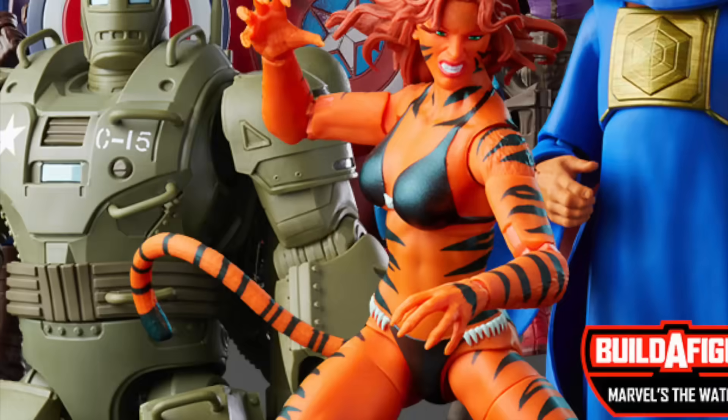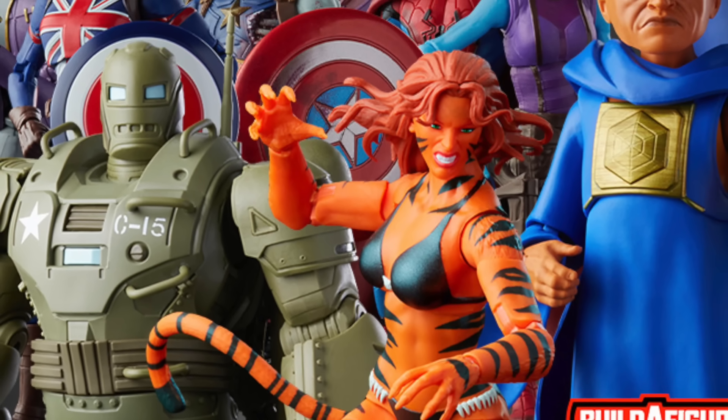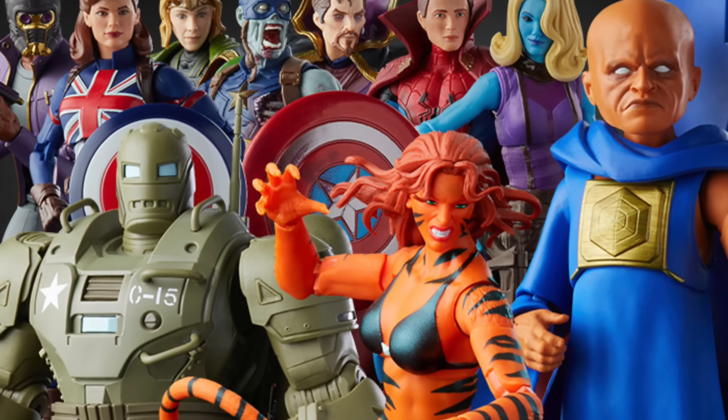Hey, what's up guys, Shartimus Prime here giving you another Marvel Legends update video. On today's Hasbro Pulse Fan First Marvel Monday Hasbro Marvel Teams live stream reveals. If you're trying to get your new Marvel Legends you can do so at Big Bad Toy Store — bigbadtoystore.com — click the link in the description below.